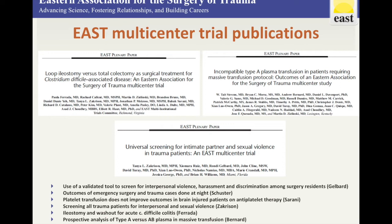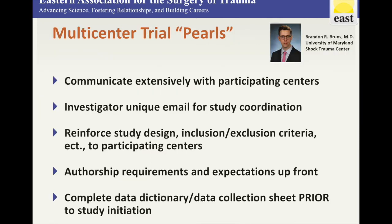Over the past several years, multiple EAST MCTs have been successfully executed and carried through to publication, including loop ileostomy and colonic irrigation for C. diff, transfusion blood type outcomes after massive transfusion, and universal screening for intimate partner and sexual violence in trauma patients. We've asked Dr. Brandon Bruns of the University of Maryland Shock Trauma Center, an experienced EAST and AAST multicenter PI, to offer his top five pearls and pitfalls. These are based on his experiences with these trials and sitting on the multicenter trials committee.